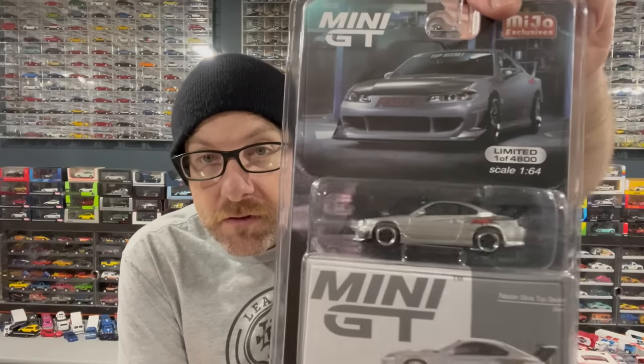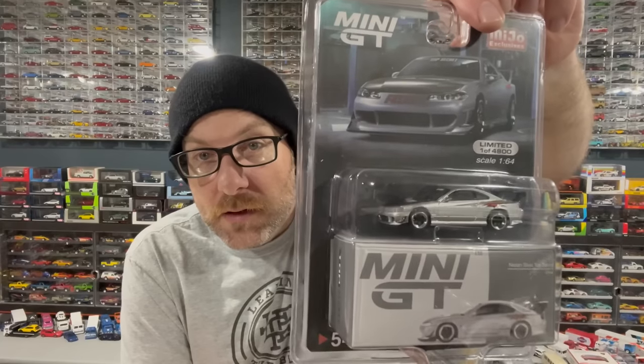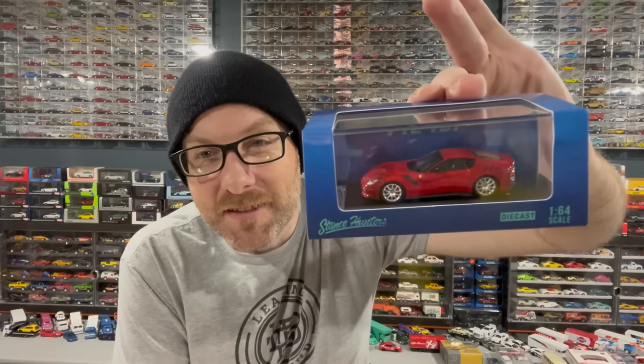I got a Mini GT from SC Diecast — we're going to take a look at this as well, this thing's pretty cool looking. I also said in my last episode that I typically don't buy unlicensed models, and then the day that episode posted, I bought an unlicensed model. I saw it and it looks so freaking cool that I had to pick it up. SC Diecast had this thing — it's Stance Hunters, which I believe is the first Stance Hunters piece in my collection. I think all their stuff is not licensed by the car manufacturer, so depending on how you feel about that, you may not like it.